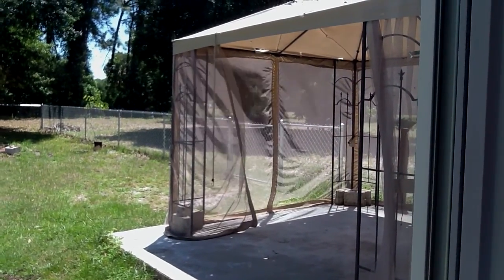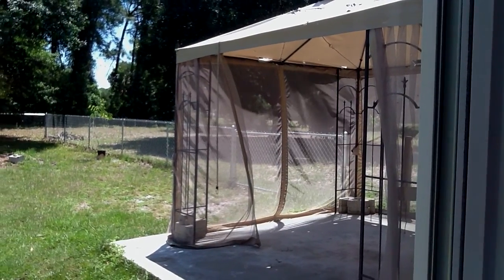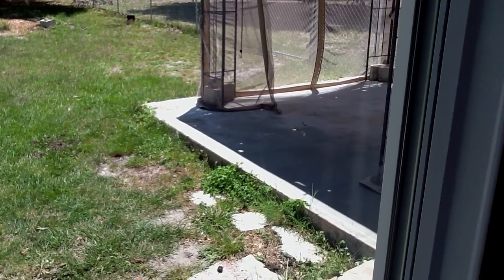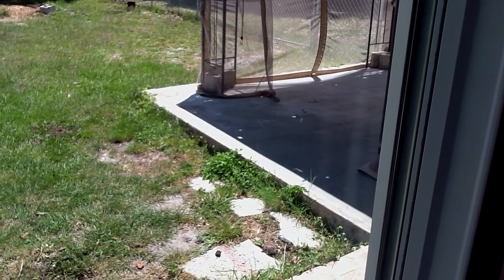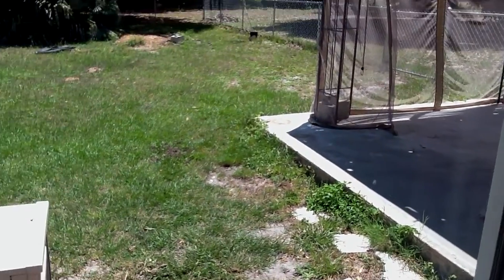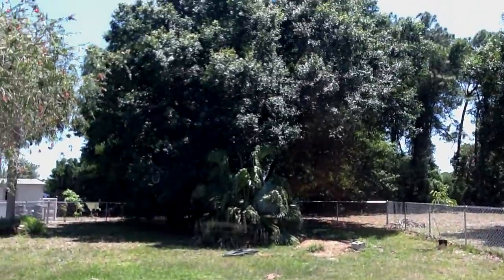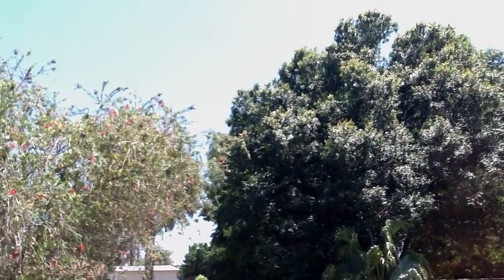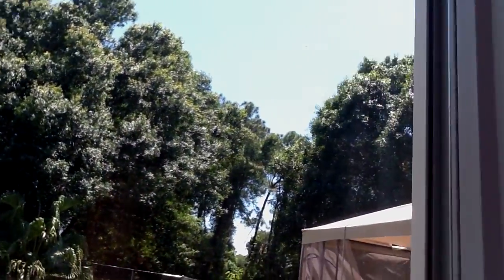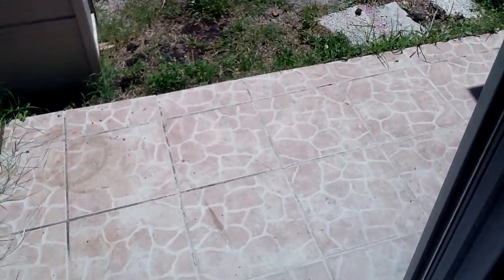There's your gazebo. Like I said, it's on a slab, so it would be easy to put a screen room or something in. You can see back there — he took away the dog kennel. And here are the bigger trees back there.